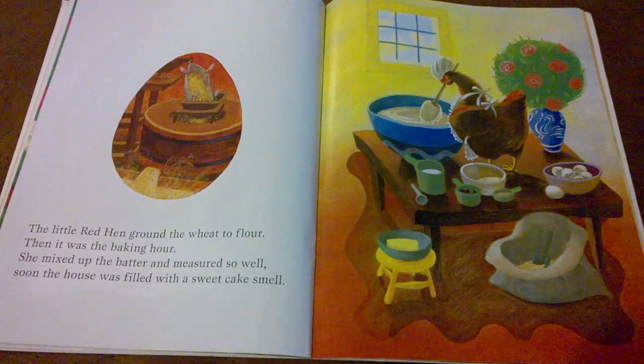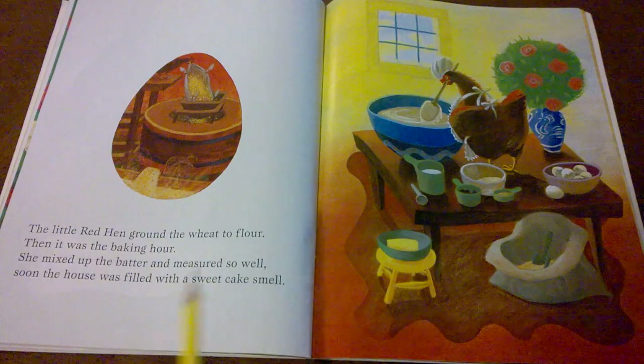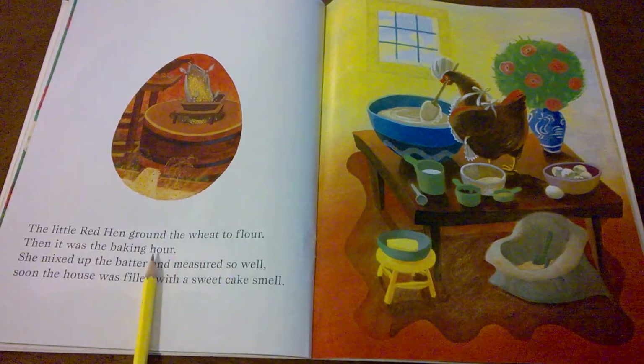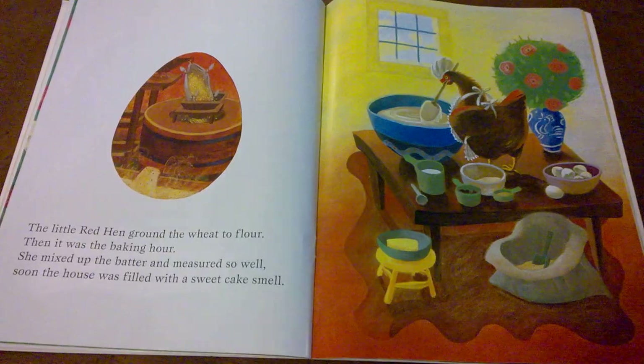Soon the house was filled with a sweet cake smell. Can you get that smell in your nose — what it smells like when your mom is mixing up cake batter and putting it in the oven? Did you hear the rhyming words on this page? Flour and hour are rhyming words. Well and smell are rhyming words.